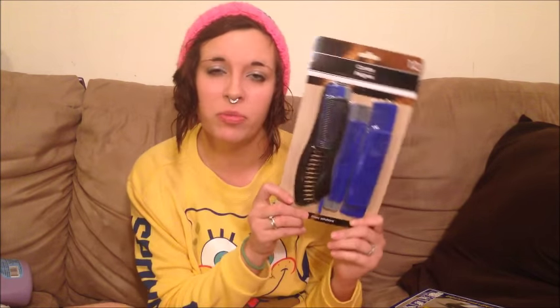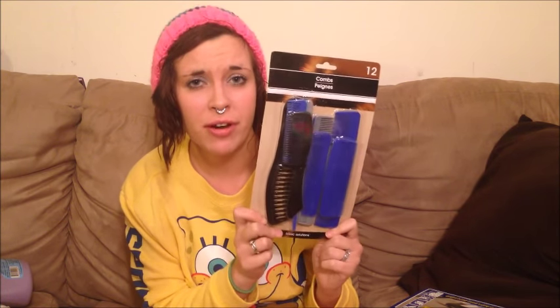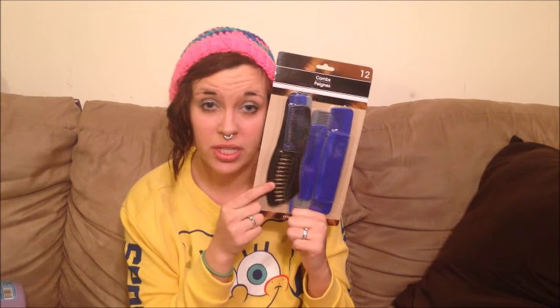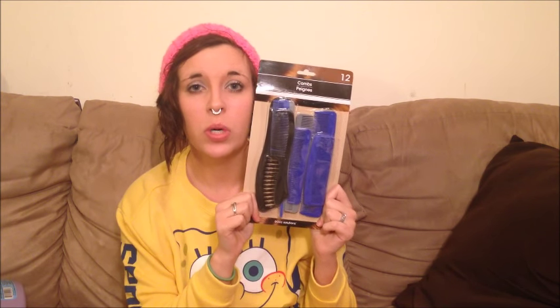Next we have a 12-piece comb set by Basic Solutions. I've read online that brushing your hair after a bath or shower is terrible for it and pulls out more than should come out, so combing is the best solution. Basic Solutions has different lengths of combs and different widths of bristles. I have thick hair that gets tangled, so I want the big thick combs that won't break — I'm excited to see if it makes a difference with my hair falling out.